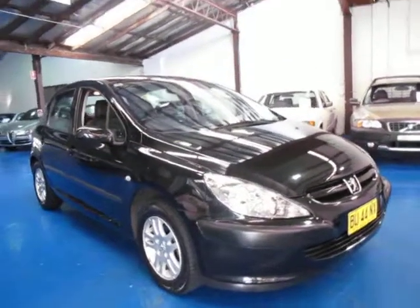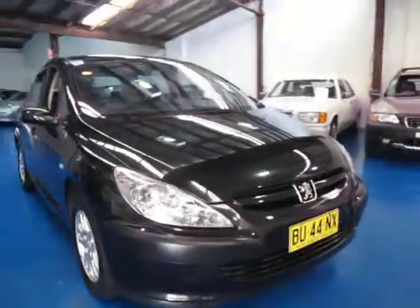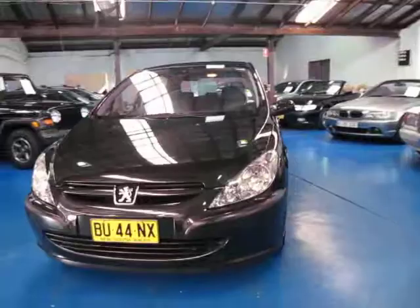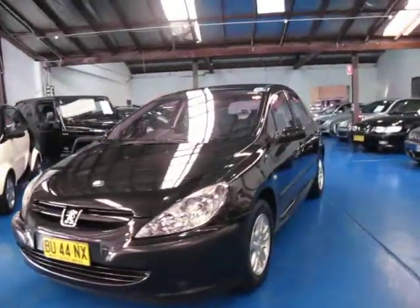Hi, and welcome to the Old Timer Centre. My name is Philip Tarrant, and today we have for you a 2004 Peugeot 307 manual petrol.